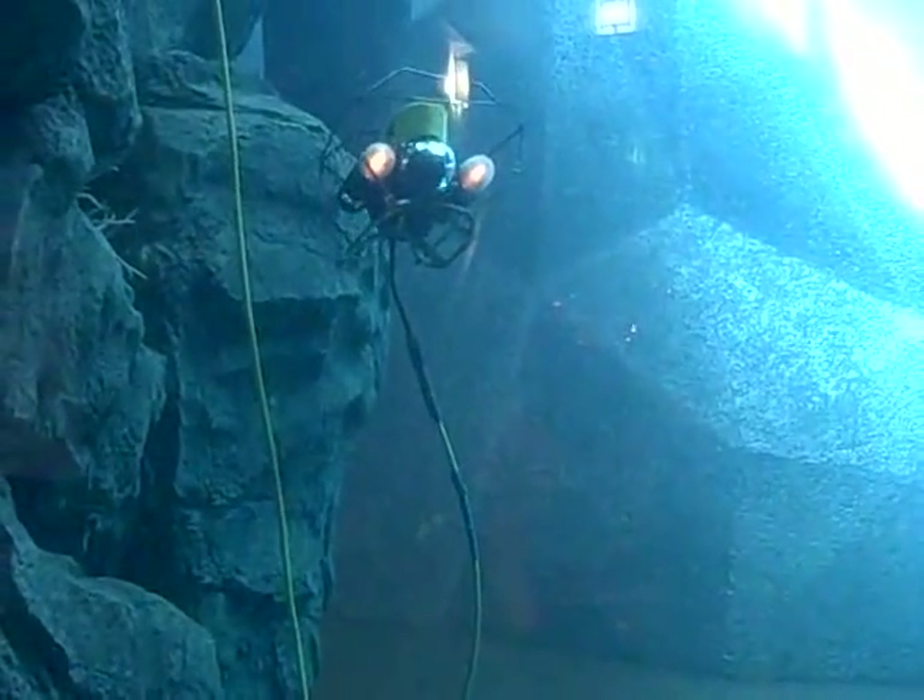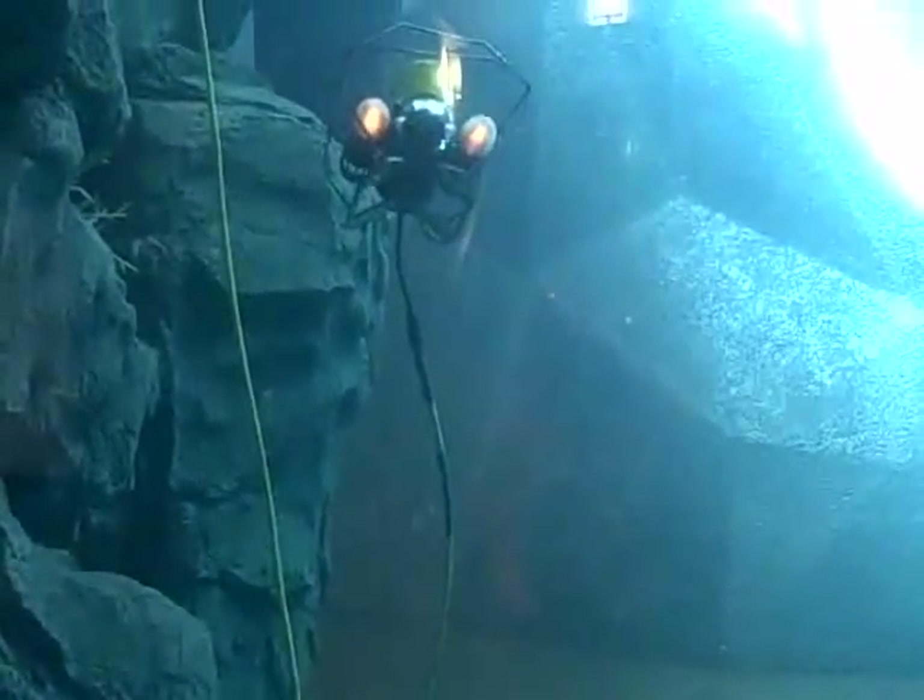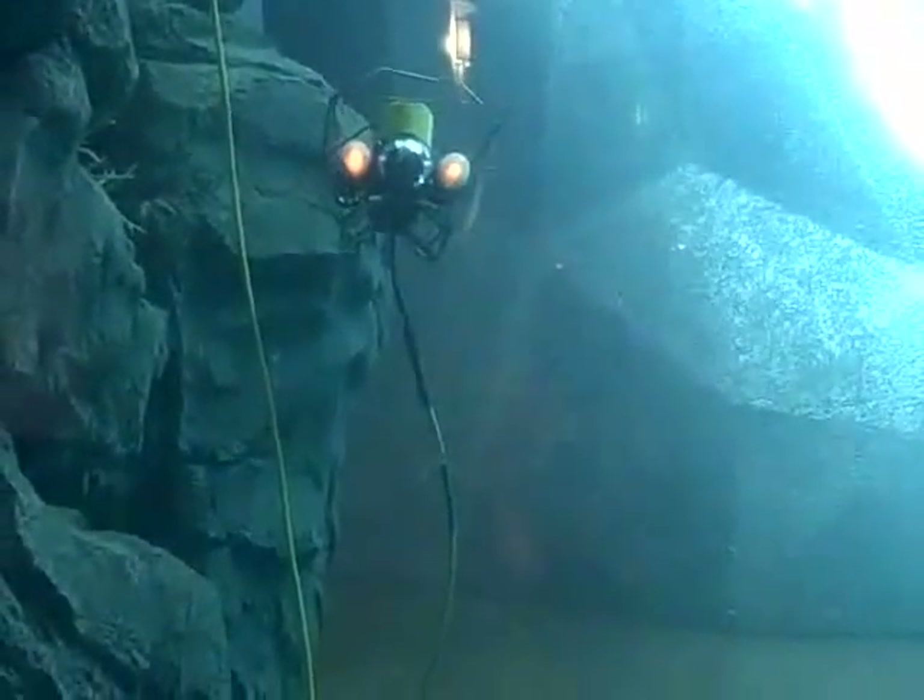Another kid favorite is a large tank of water with a deep sea submersible that you can control. The attached video camera allows you to see what it sees on the screen in front of you.